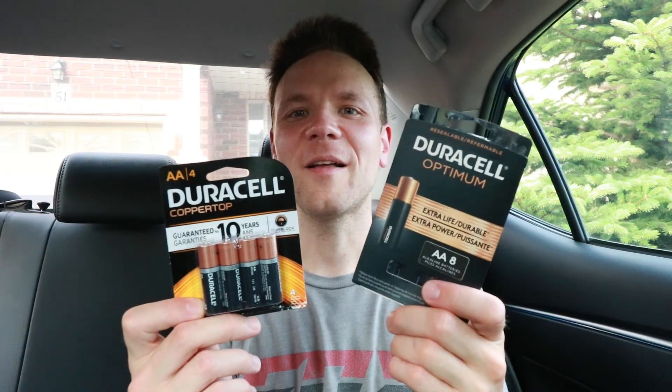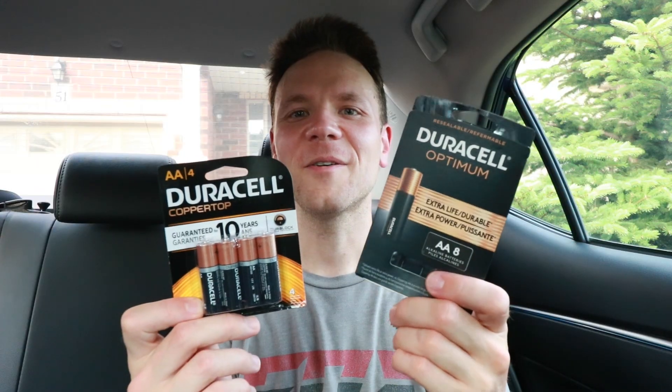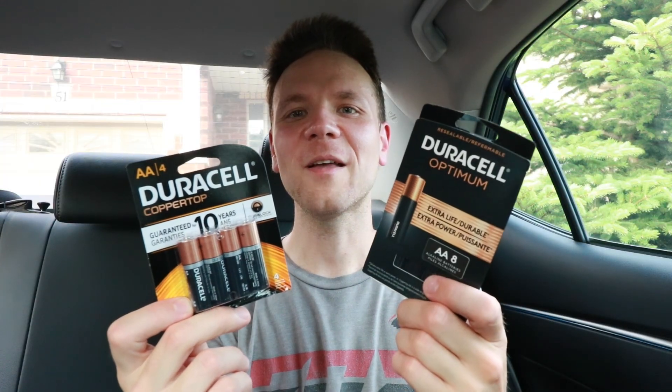Hey guys, welcome to my channel. In this video I'm going to be comparing top brand AA batteries with budget double A's to find out which one is the best value for your dollar and which one lasts the longest. As part of this test I have the Duracell Optimum and the Duracell Copper Top. The Copper Top has been around for a long time and the Optimum just came out last year, so it's going to be very interesting to figure out just how much longer the Optimum lasts compared to the Copper Top.